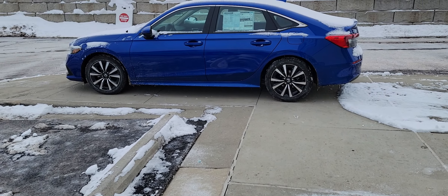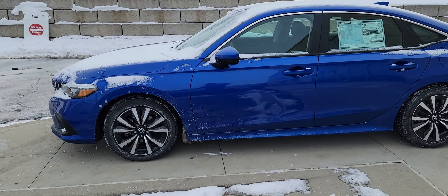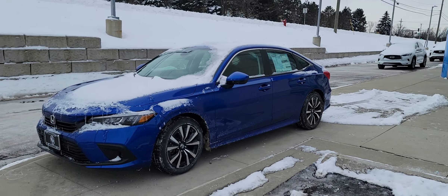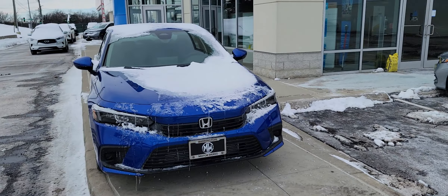Okay, here she is. A little bit of snow, but here's the point — why I love this color is even under the snow the color is still so vibrant. Love the color, the Aegean blue.